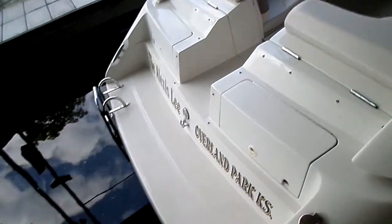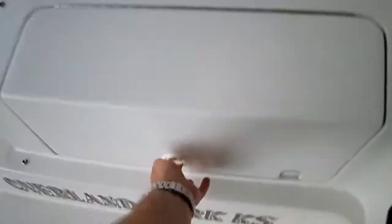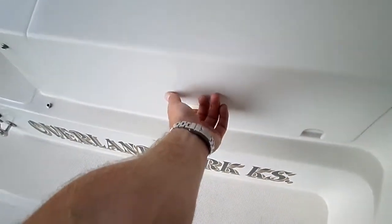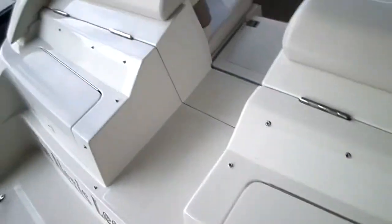Big swim platform in the back here. You've got designated storage for your ropes and your bumpers — you can just kind of loop your ropes right inside here and keep them tied up, which is nice. So designated storage on either side for your ropes and your bumpers.